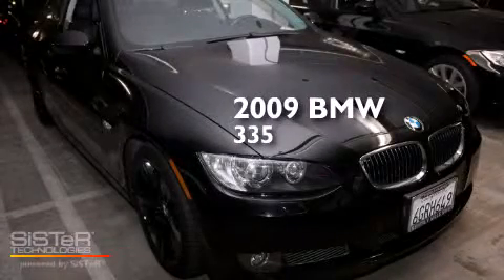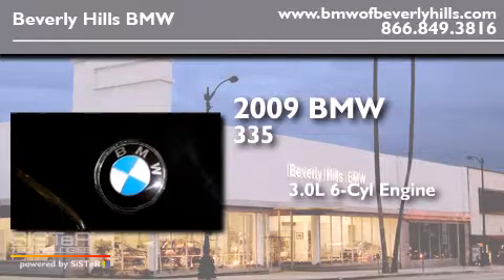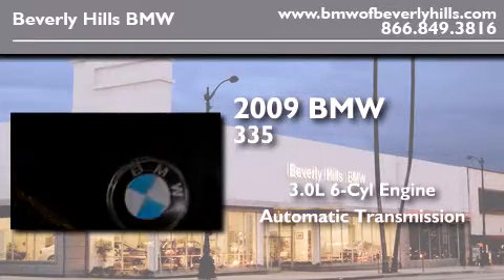This is a 2009 BMW 335. It features a 3.0-liter, six-cylinder engine and an automatic transmission.